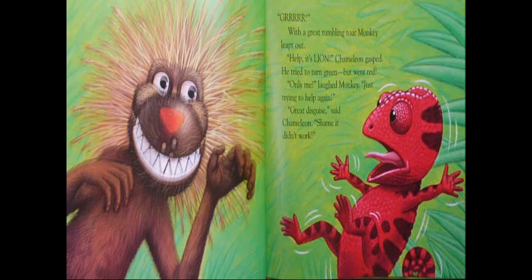Grrrr! With a great rumble roar, monkey leaped out. "Help! It's lion!" Chameleon gasped. He tried to turn green, but he went red. "Only me," laughed monkey. "Just trying to help again." "Great disguise," said chameleon. "Shame it didn't work."